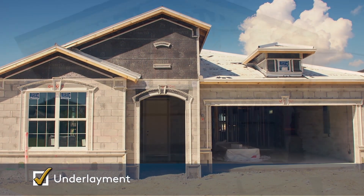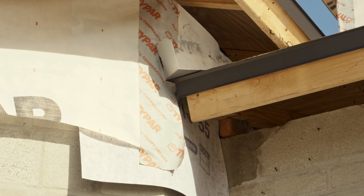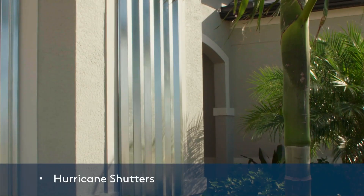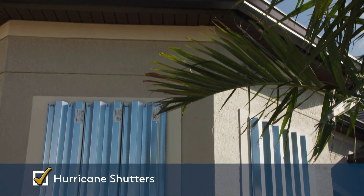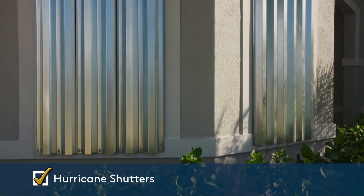An underlayment is installed in locations on the roof where leaks are most likely to occur, acting as a barrier to help keep moisture from entering your home. Hurricane shutters are a standard feature in every home and engineered to meet the Florida Building Code.